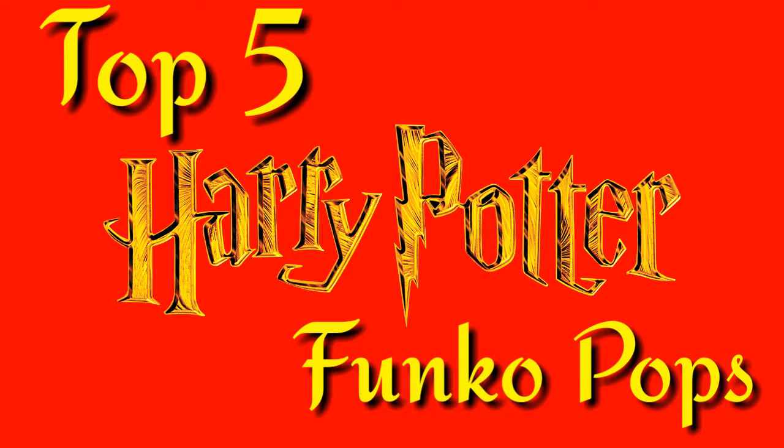What is happening guys? Back at you with another video. Since it's Harry Potter's birthday, I decided to put together this list for y'all of the top 5 Harry Potter Funko Pops that I have in my collection. So let's get to it.